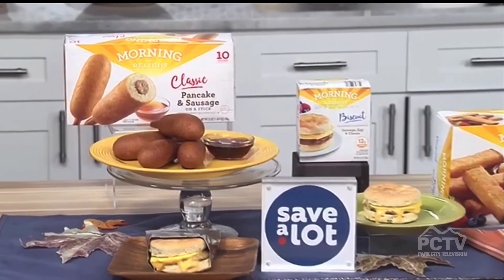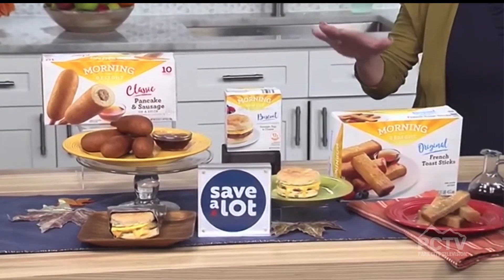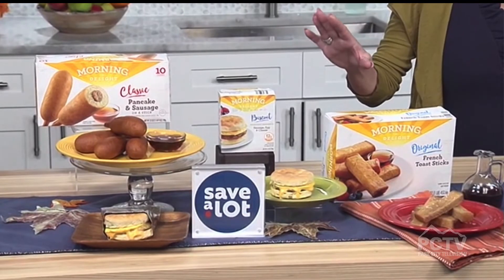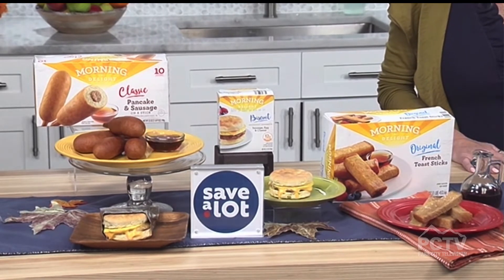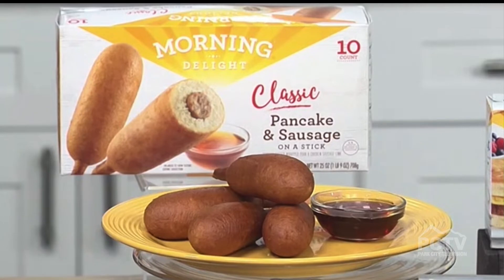Speaking of shopping, what are your recommendations to make that less stressful? Breakfast in particular is tricky — it's supposed to be the most important meal of the day, you want something filling with quality ingredients, but it has to be fast. Save A Lot is my go-to for making mornings easier. They have a Morning Delight line that includes French toast sticks, pancakes, and sausage on a stick — a pancake wrapped around a sausage. My favorite is the Morning Delight sausage, egg, and cheese biscuits. All of these can be made in under 90 seconds, which makes our mornings a lot easier.